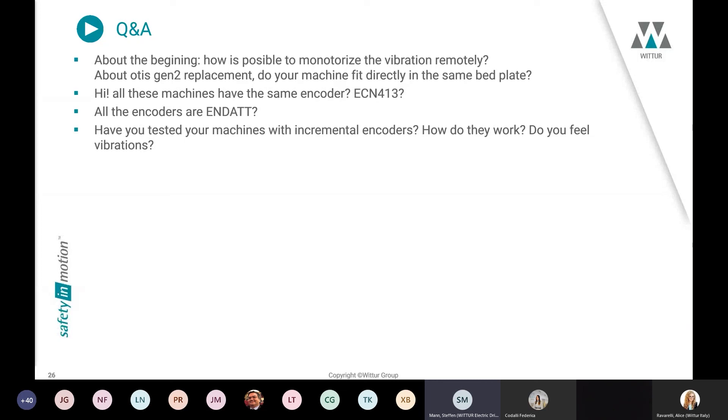Regarding condition monitoring for vibration and similar topics — as stated, this is in development and we will have more to say by end of year. Regarding Gen2 replacement — we are currently working on those sizes. We have the solution for smaller sizes with a flat belt as shown in the presentation with the WSGTF machine, and by end of year we want to start the industrialization phase for bigger sizes working not only with three belts but with five belts.